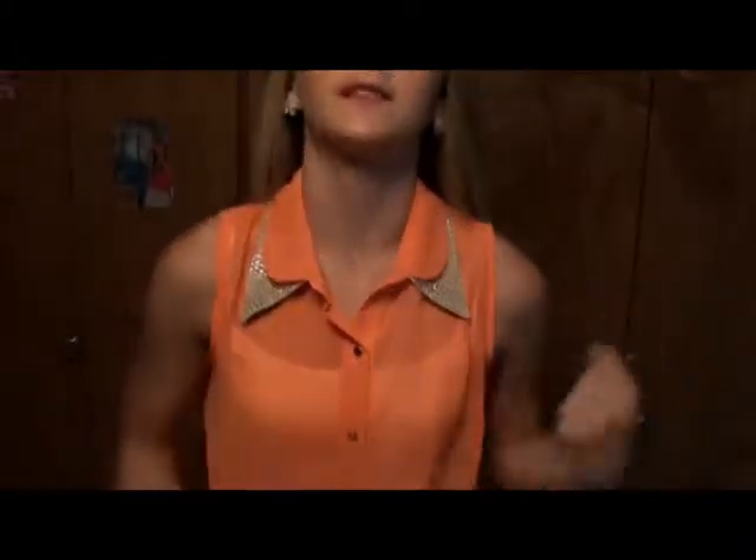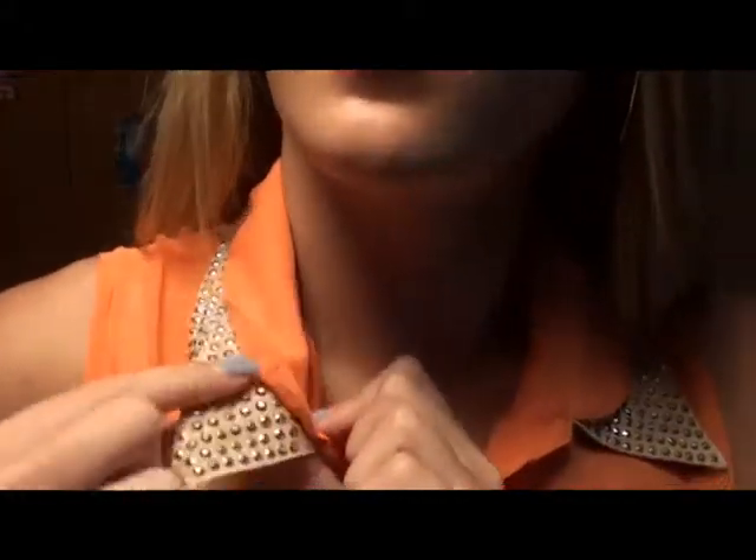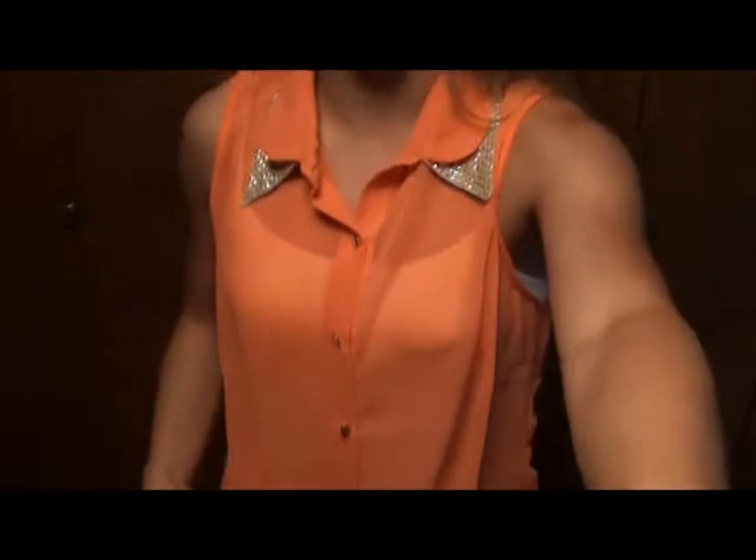First I'm going to start with this shirt I have on — it has a lot of sequins and it's one of those sheer tank tops. It has a really cute collar and sequins, and it's like a coral-ish color. I got this for $16.99.